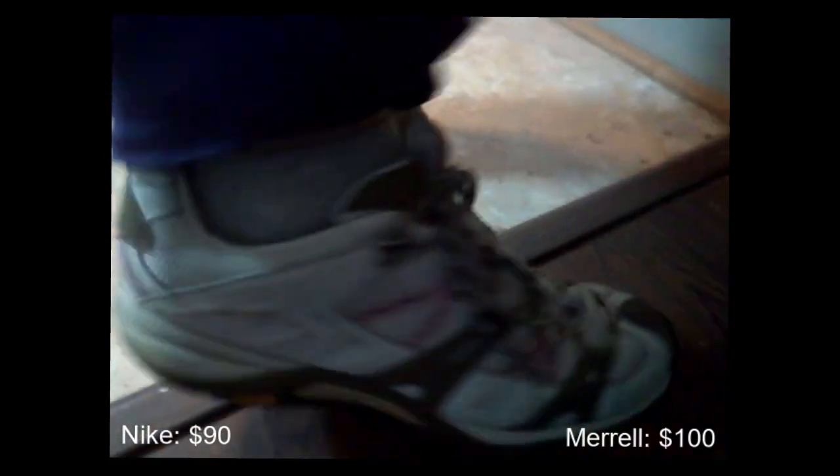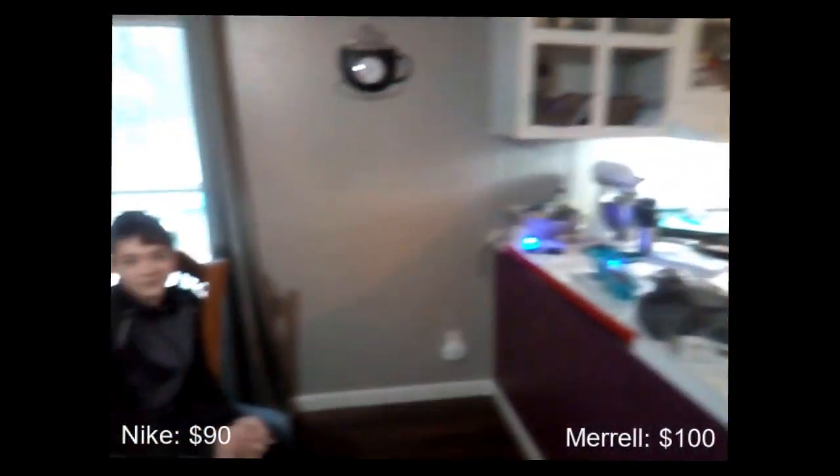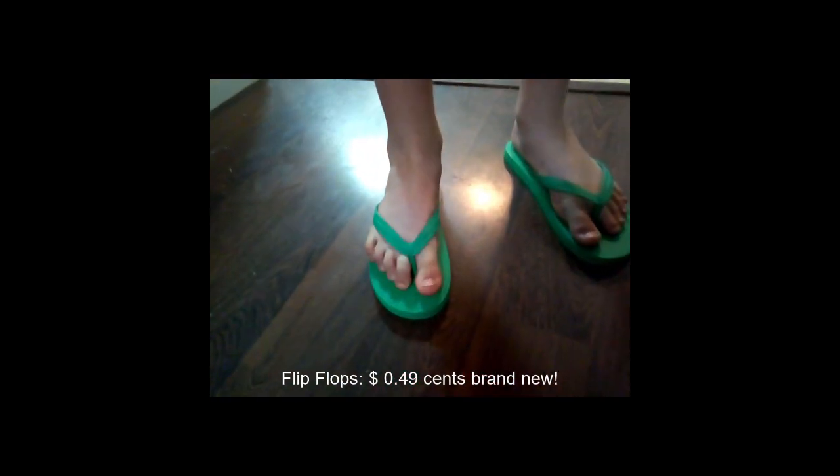We also discovered something about Mrs. Rogers' shoes, which were purchased at Goodwill — the Merrells. And we also found these green lovely things at Goodwill for Seth.